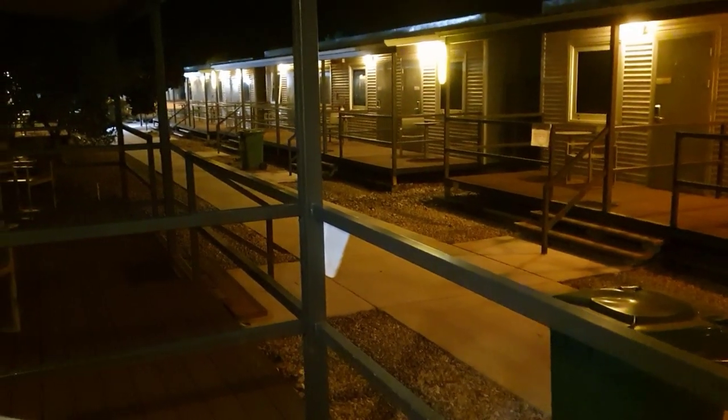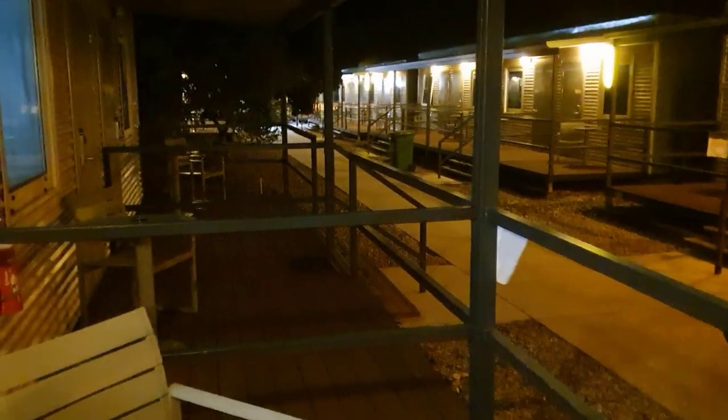My son and I arrived at the Howard Springs Quarantine Center this morning and I thought I'd give you a room tour. This is my son's room. You'll see the rooms are in blocks of four, and each one has a nice little veranda that we can come out on to.